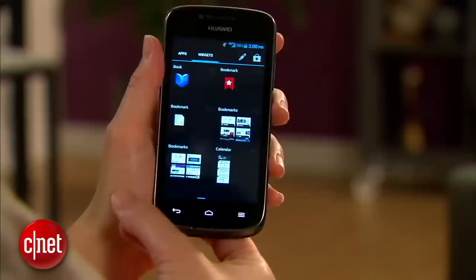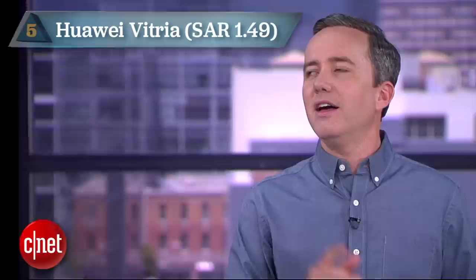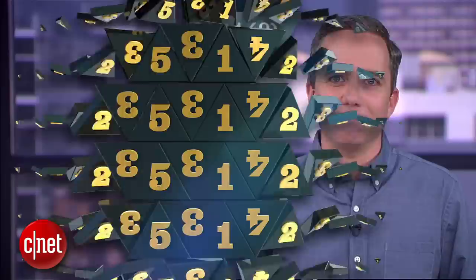It's an entry-level Android phone available on MetroPCS for $130 prepaid — seems like a screaming deal for an LTE-compatible Android phone. The only catch is, it might be slowly sterilizing you from your pocket. Then again, maybe it's giving your junk some kind of superpower. Maybe that tingling sensation is just your spidey sense.